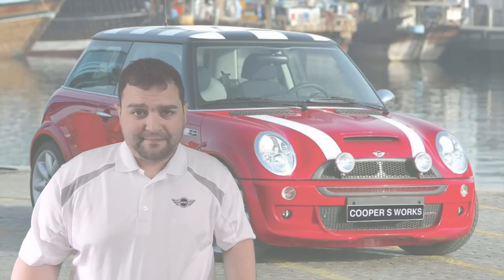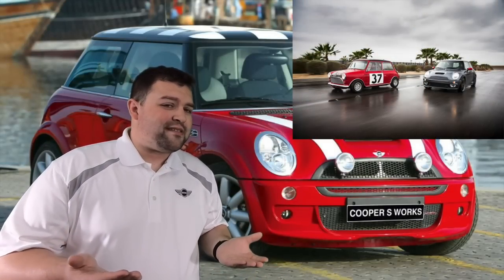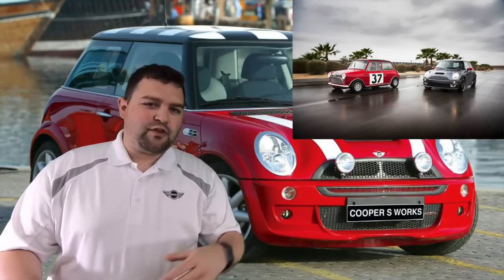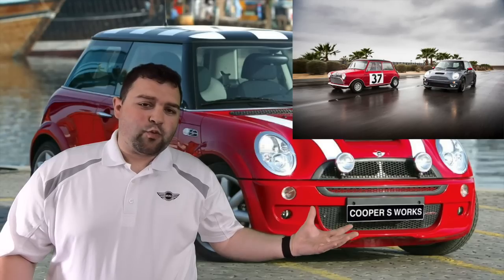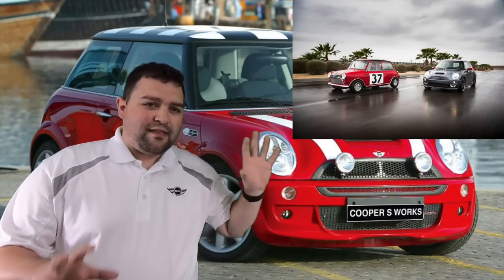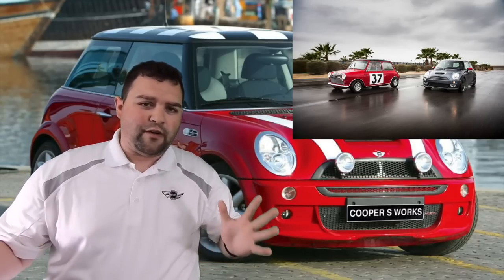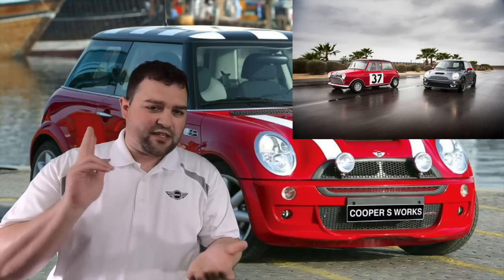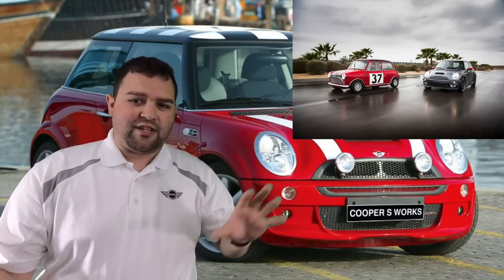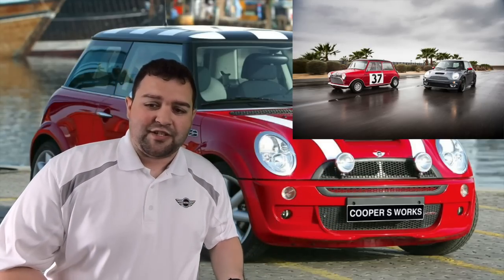I hope you enjoyed this definitive guide to the R53 Cooper S. This is basically a supplemental offshoot of the Cooper guide as well, so if you didn't get all the information here, the rest is in the other video. Watch both and you'll get the full information on the vehicle, including strut mounts and strut tower mushrooming.